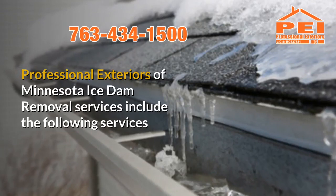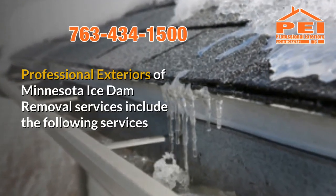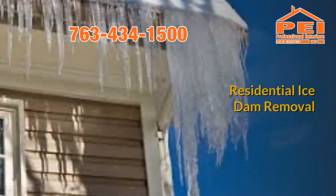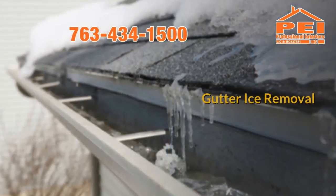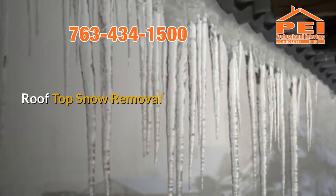Professional Exteriors of Minnesota Ice Dam Removal Services include the following: Commercial Ice Dam Removal, Residential Ice Dam Removal, Gutter Ice Removal, Roof Ice Removal, and Rooftop Snow Removal.